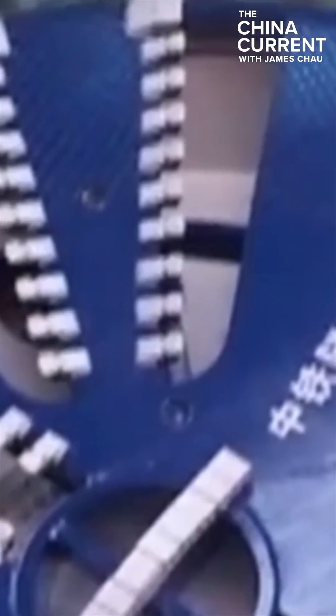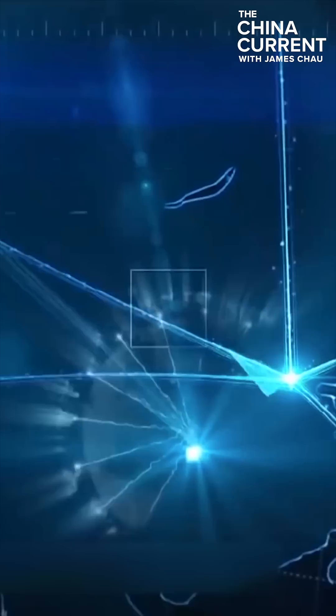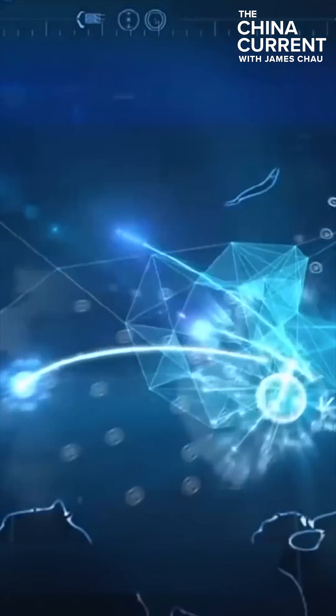However, China's self-developed large-scale drilling technology has had major breakthroughs. In 2008, China's first self-developed shield machine left the factory.